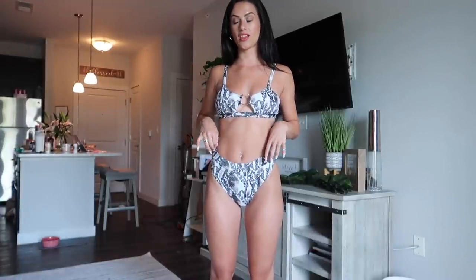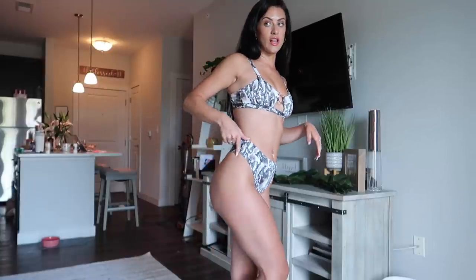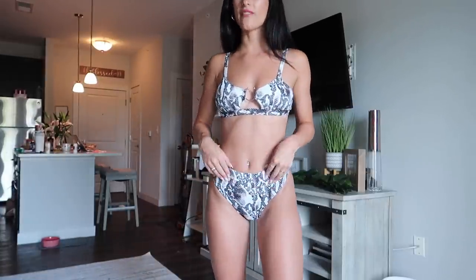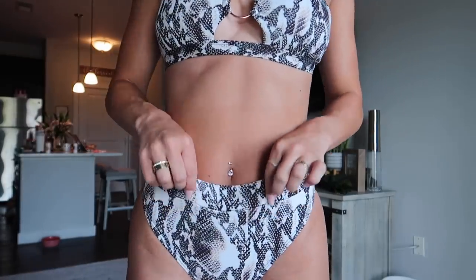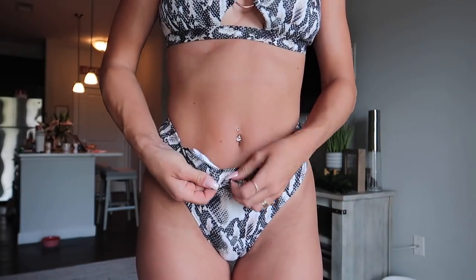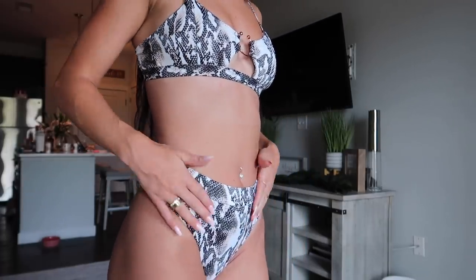I think the problem with most high-waisted bikinis is they cut straight across, which looks bad. But because this one dips here, it makes it okay. I like having suits with a thick band and high waist for when it's that time of the month. It has removable padding, though the pads are really tiny. There's a sewn-in band that feels like it's not going anywhere. The top is really cute and funky — it has a little ring that loops through, so just be careful there.